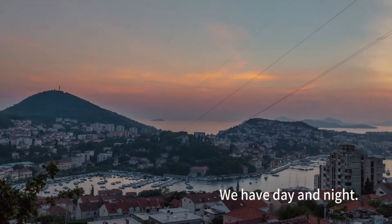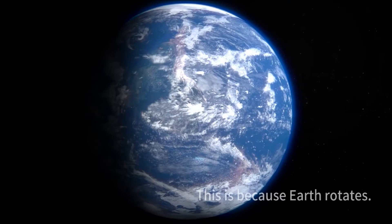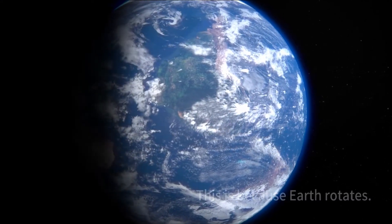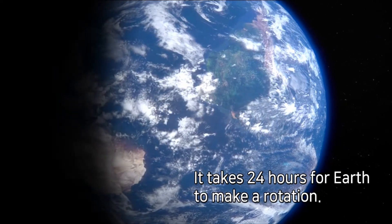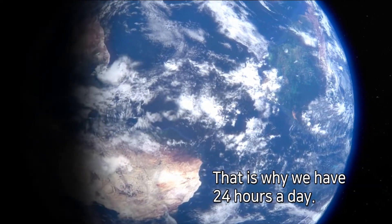We have day and night. This is because Earth rotates. It takes 24 hours for Earth to make a rotation. That is why we have 24 hours a day.